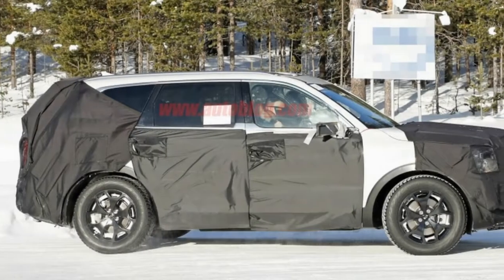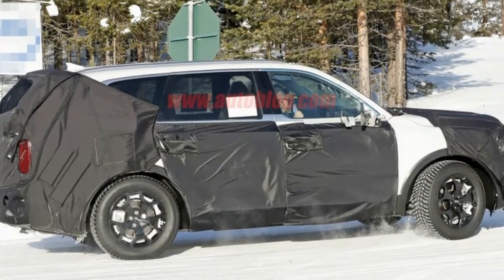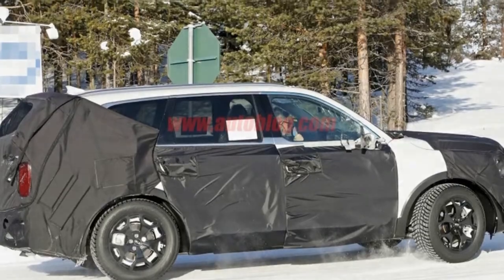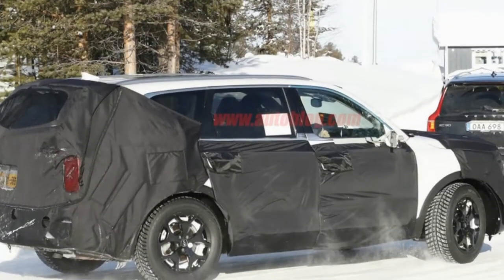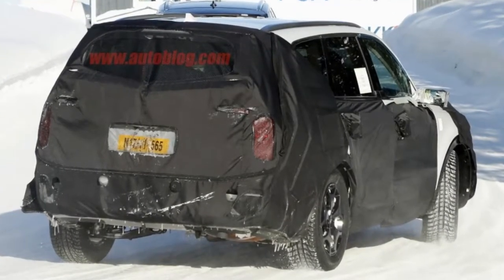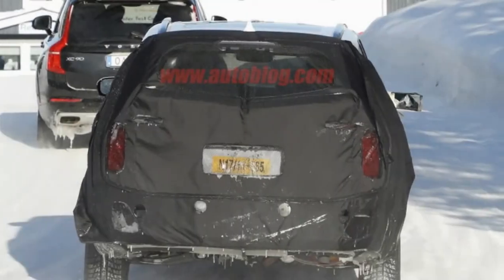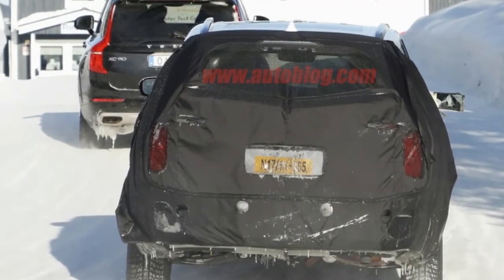That theme carries over to the back, where the metal portion of the hatch looks plain and flat and is almost perfectly vertical. The glass area leans forward a bit. The taillights also look like those on the concept, with thin vertical portions that make a 90-degree turn inward at the top. A neat design touch not found on the concept are the slight glass extensions into the roof on each side of the windshield.